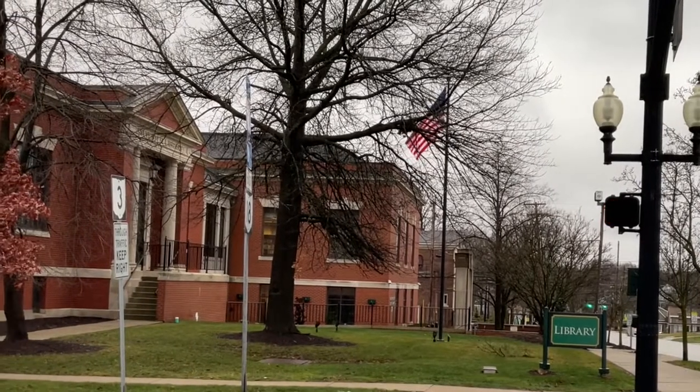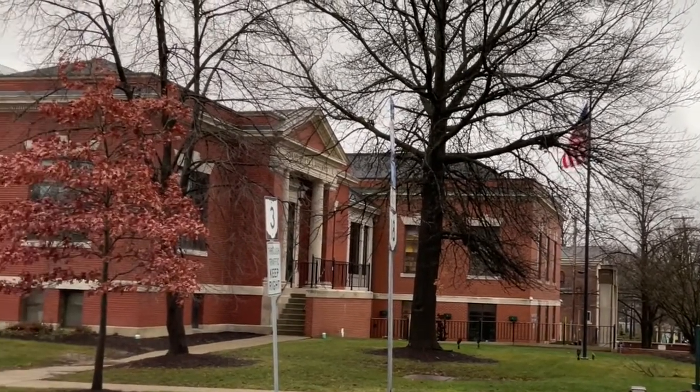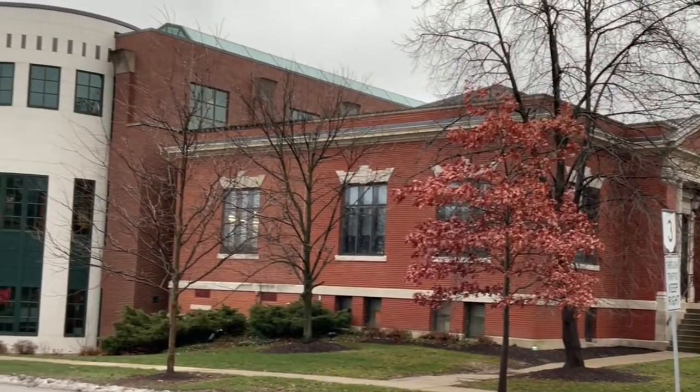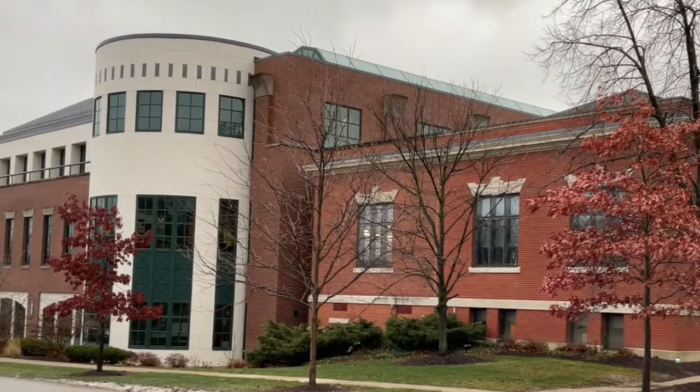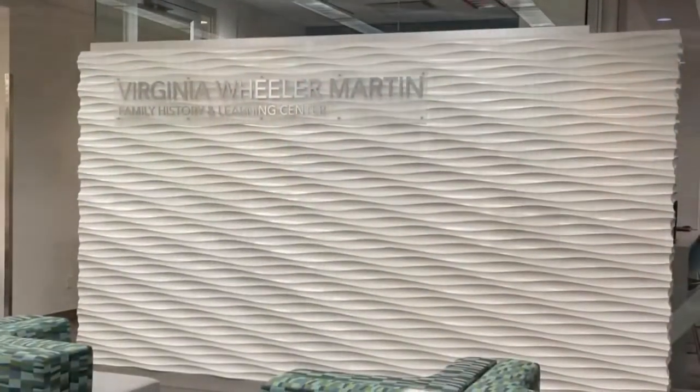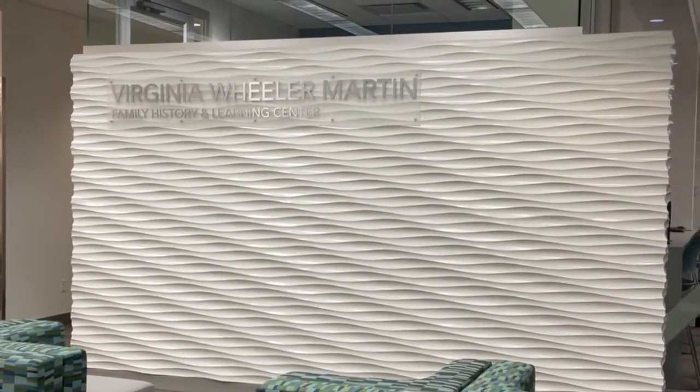Welcome to the Medina Library, located at 210 South Broadway, on the beautiful Public Square in Medina, Ohio. Here, on the second floor of the library, you will find the Virginia Wheeler-Martin Family History and Learning Center, where the local history resources are held.